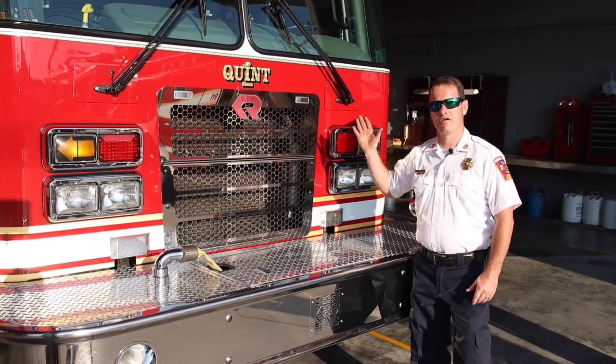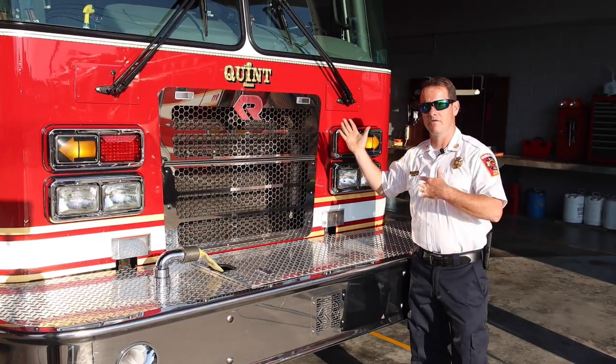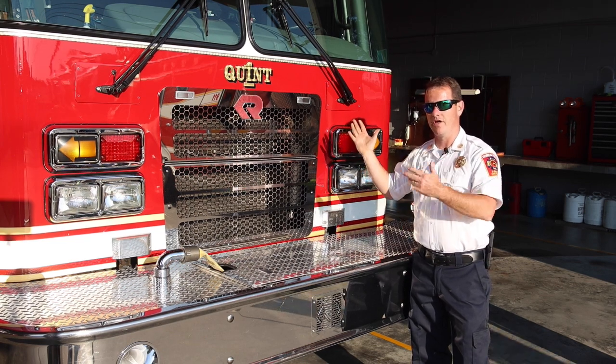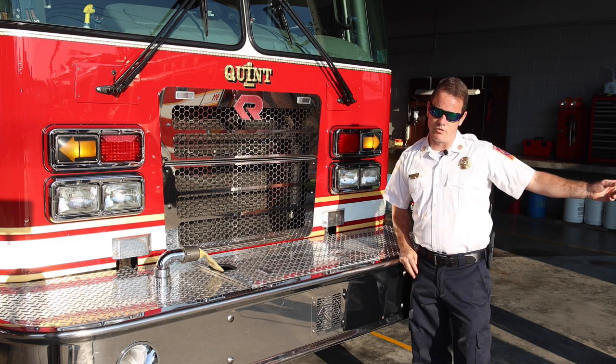This is our Quint. It has a 75-foot aerial ladder on it. This is one aerial ladder. We have three engines in this station — we're going to show you the other one.